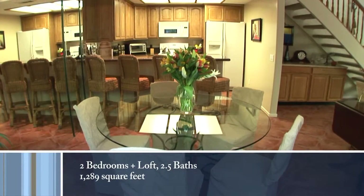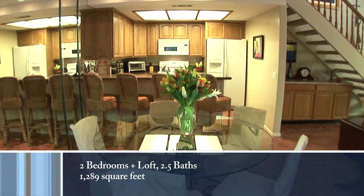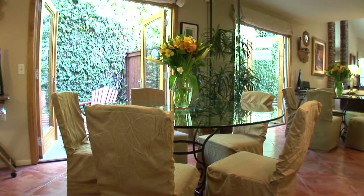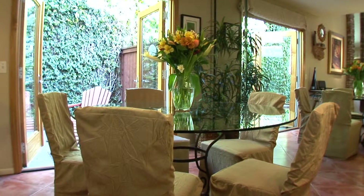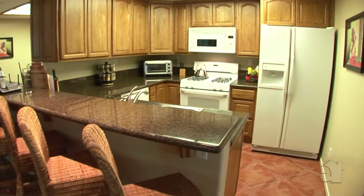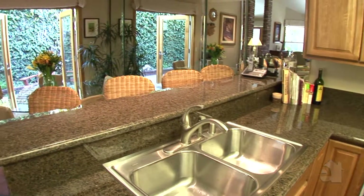An adjoining dining room is the perfect place to sit down and dine with family and friends. Graceful French doors allow sunlight to filter in. Handsome cabinetry and granite countertops lend themselves to a well-appointed gourmet kitchen.